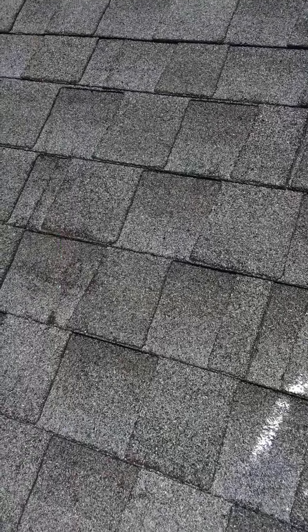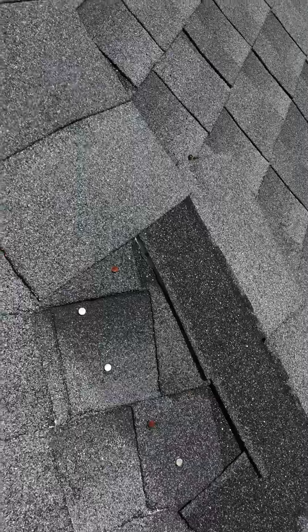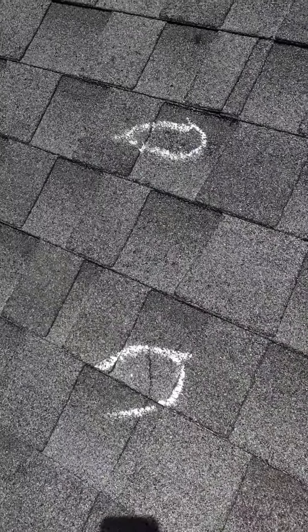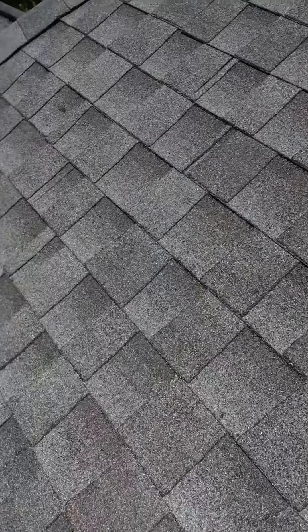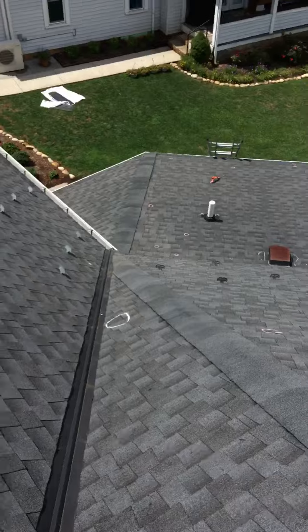You've got another exposed nail here — that's not exactly positive. Here's the issue we were called out to repair today: some missing hip shingles that are blowing off. We've got a few more issues right here, and we've got some roof leaks to go fix down below.